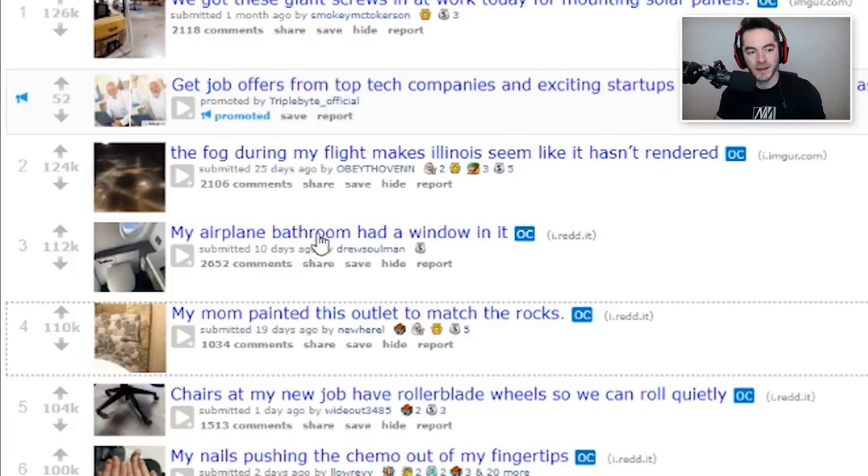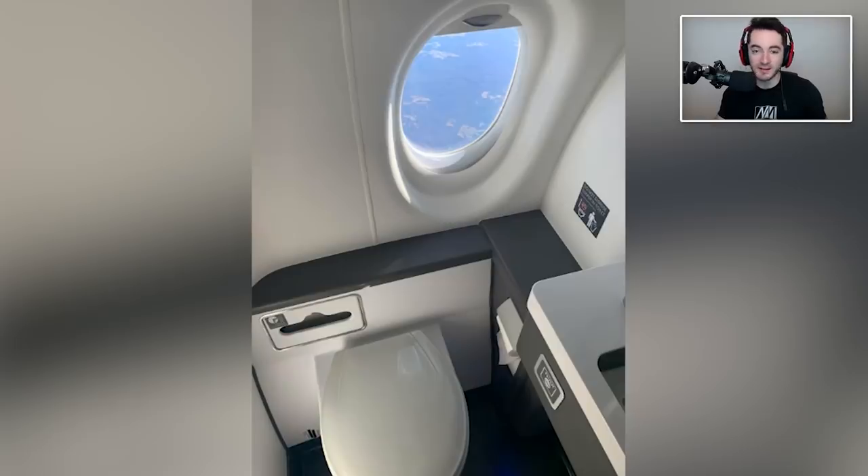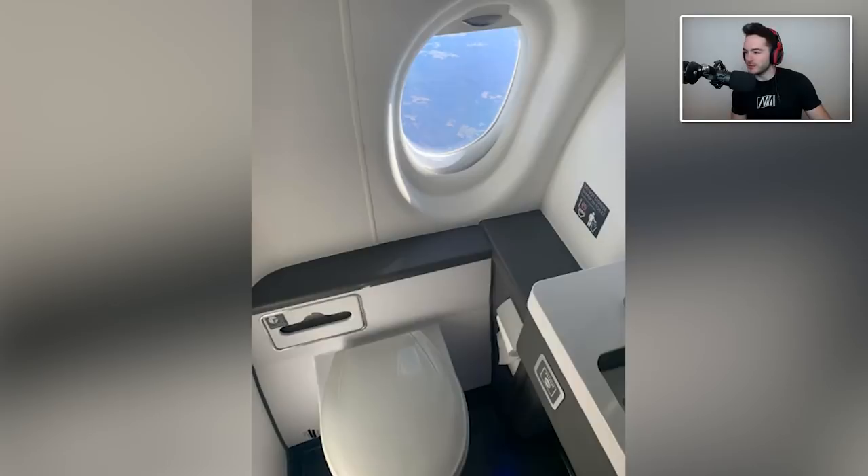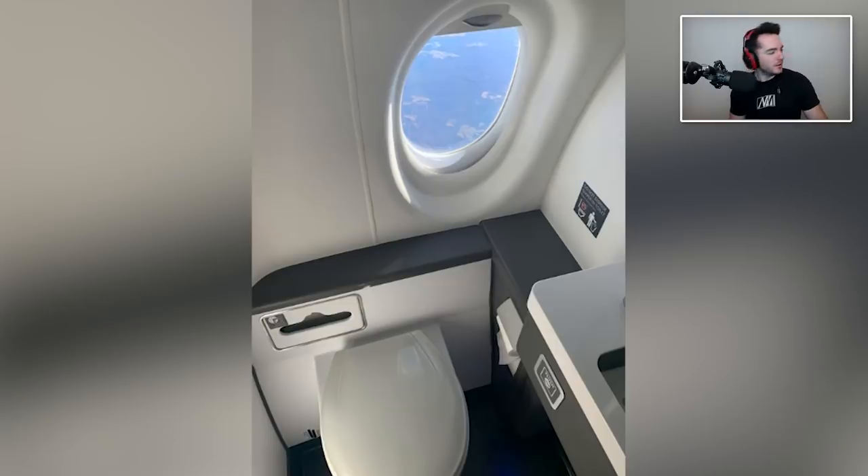My airplane bathroom had a window in it. Obviously quite a privacy violation here — it's not even frosted, okay? I guess you could pull down the privacy shade. But can you imagine another plane just flying by right next to you, just seeing you tinkle into the toilet? Unbelievable, dude. Such a violation. I don't want people seeing that. They don't want to see it either. They're gonna look over and be like, there's that guy peeing in the airplane again.